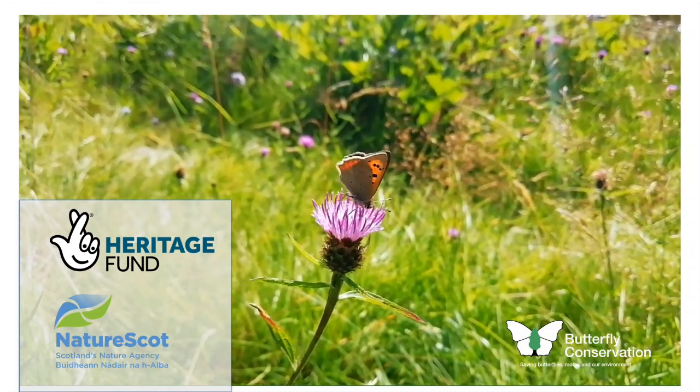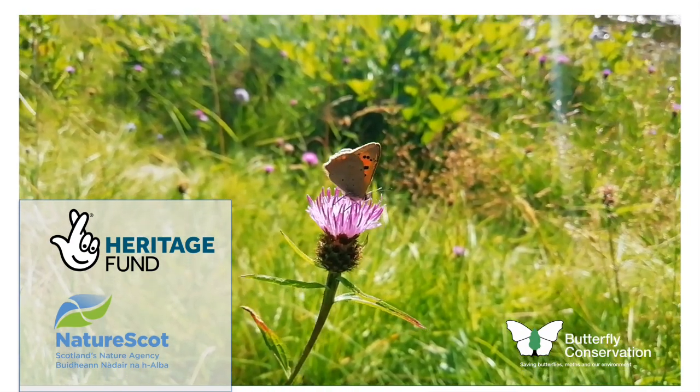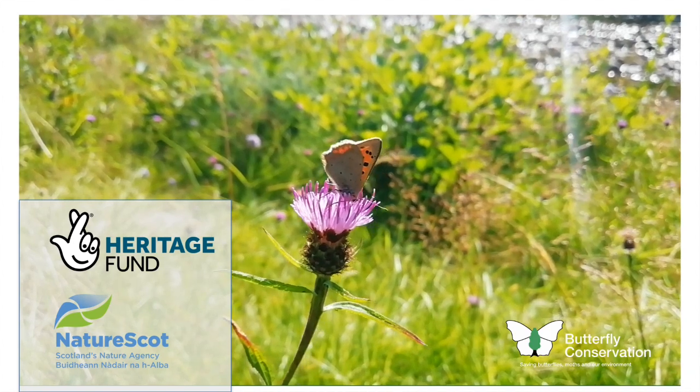Wildflower meadows are some of the best habitats for insects like butterflies, moths and bees. Yet in the UK we have lost around 98% of our lowland flower-rich meadows. This film features some of the exciting projects which are creating and maintaining wildflower meadows to help insects.